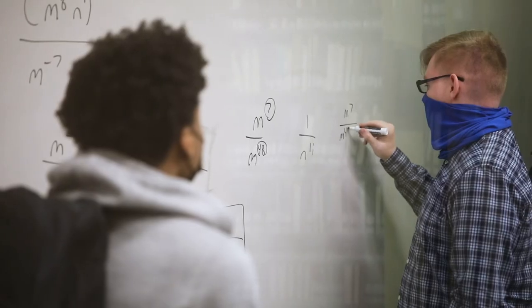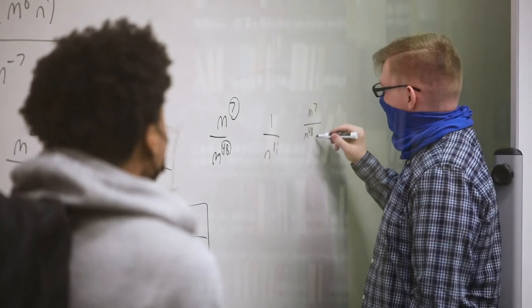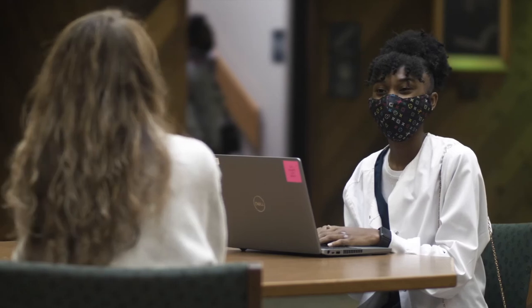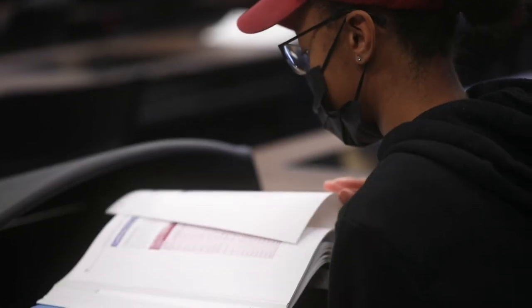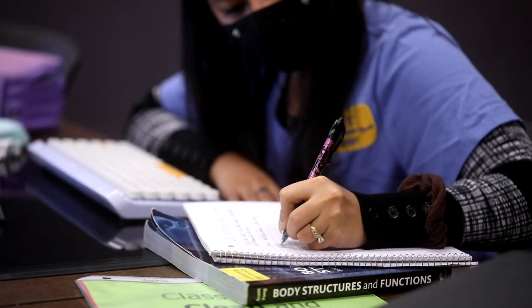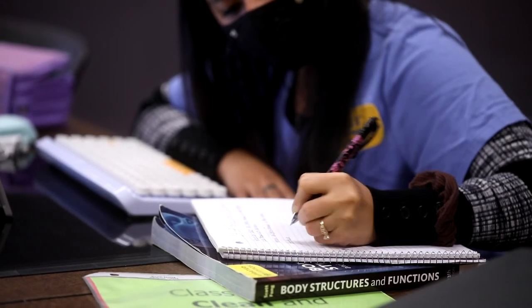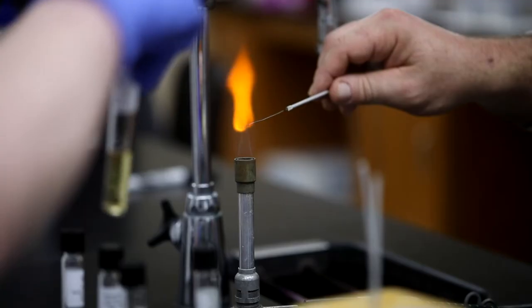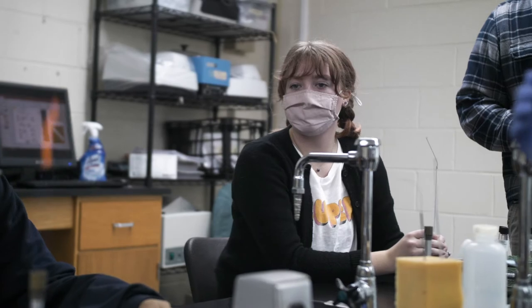If students are away from campus and need assistance, they can call or email the tutoring lab for help. For example, students can take a picture of a math problem and send it to a math tutor. Speaking of math, math and science classes take place in Brasel Hall. Students take math classes on the top floor and science classes on the bottom floor where the labs are located, including a brand new Visitech lab.